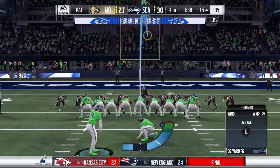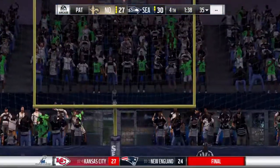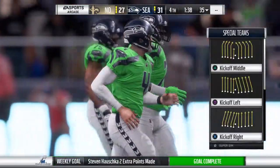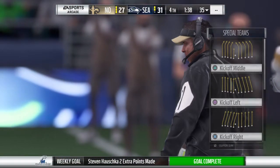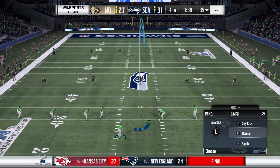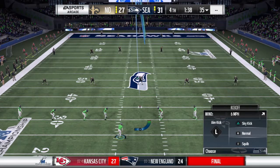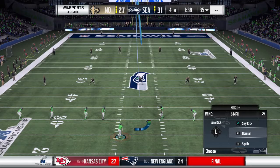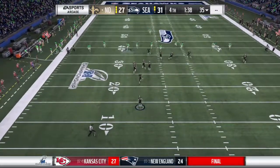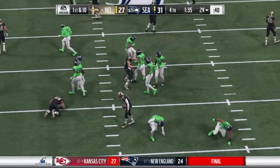Still an important piece of business to take care of — the extra point — and that will make this a four-point game. So after the punt return touchdown, let's see what their opponents can do with this kickoff. Fairly short kick taken at the 14, and it's a pretty good return as he'll get it up to the 29-yard line.